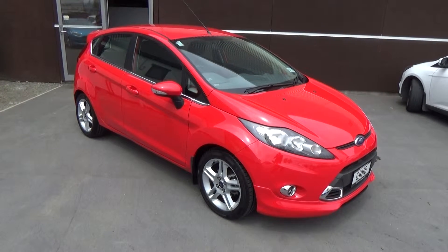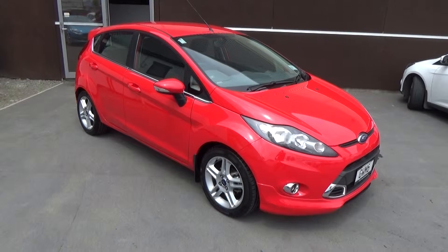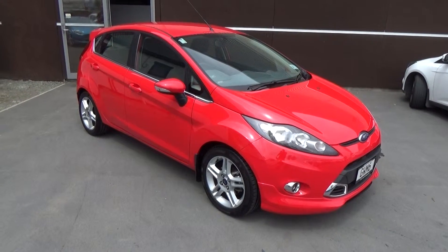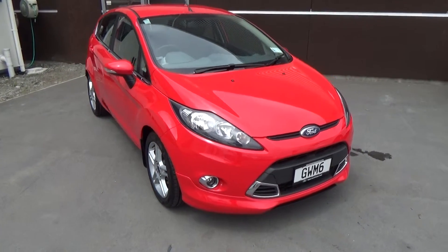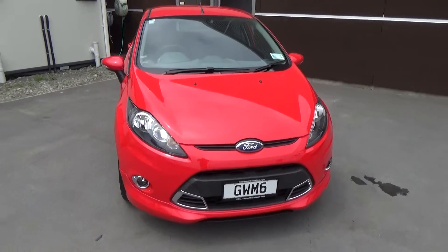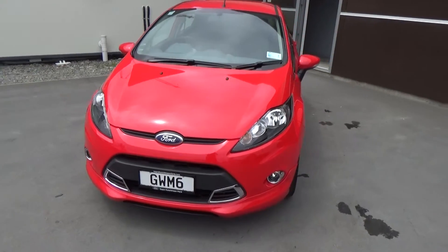This is a 2011 Ford Fiesta ZTEC presented for sale by Team Hutchison Ford in Christchurch. This vehicle has recently been traded, travelled just over 16,000 kilometres. The colour is true red, power comes from the 1.6 litre engine matched to a 6-speed automatic transmission.